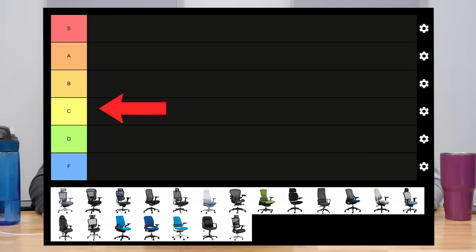Over the past several years, we've brought in over a hundred office chairs that we've rated and reviewed. So our team has selected 20 chairs, and we're just going to run through them here, give them a rating from S all the way to F.